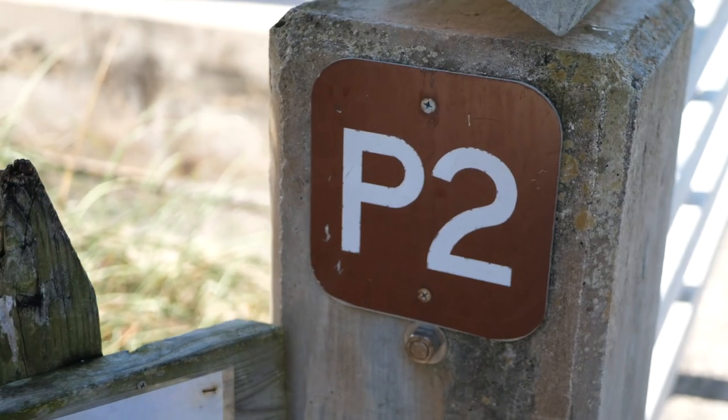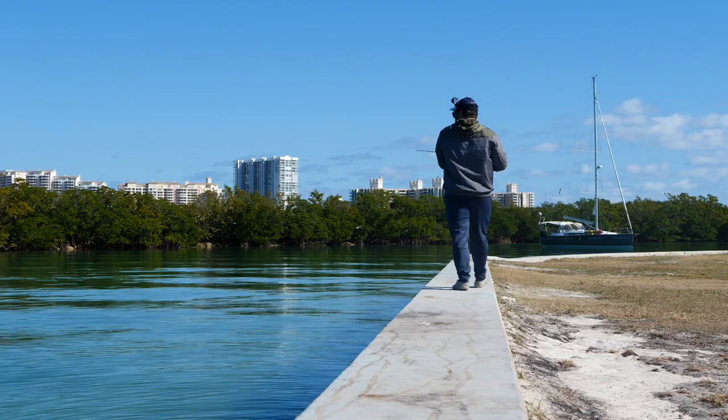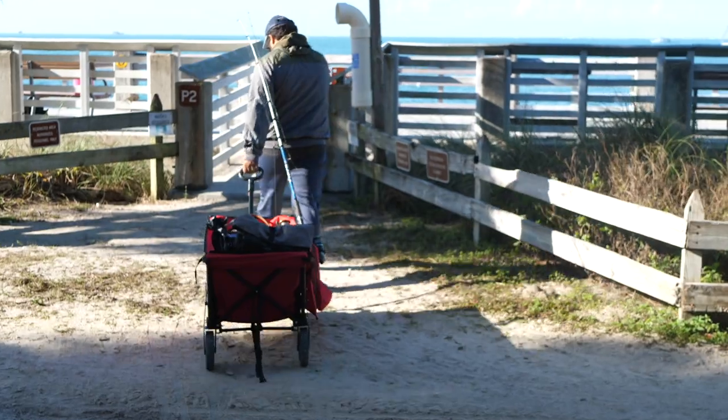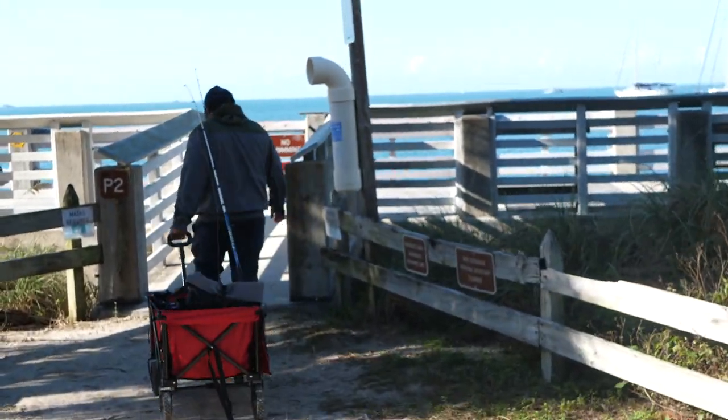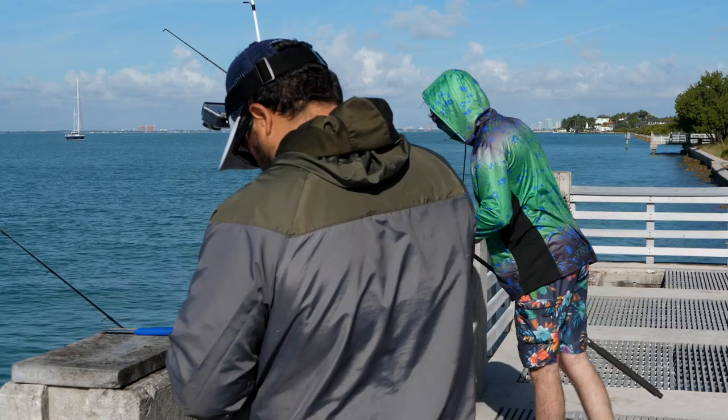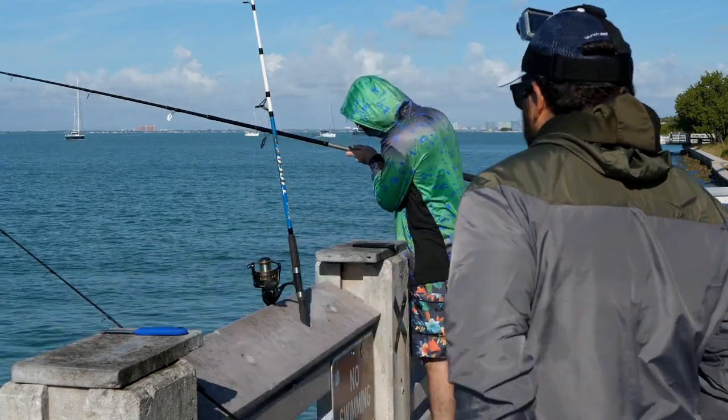All right guys, today I'm back at Build Bags and I'm going to be hitting pier two, continuing my series from last week where I'm fishing every pier at this park starting from one all the way to eight. Today we're doing pier two. I brought some chum and we're going to be fishing with live shrimp. We tried to go to the pilchard guy by the bridge but we couldn't find him, so we just decided to use live shrimp.